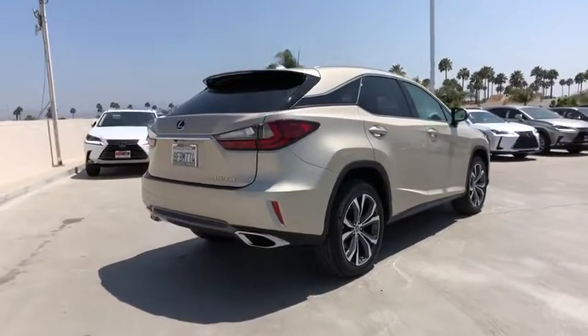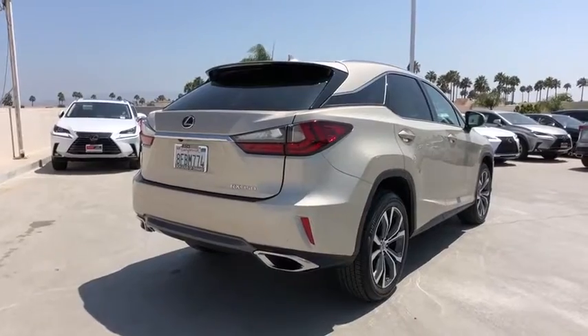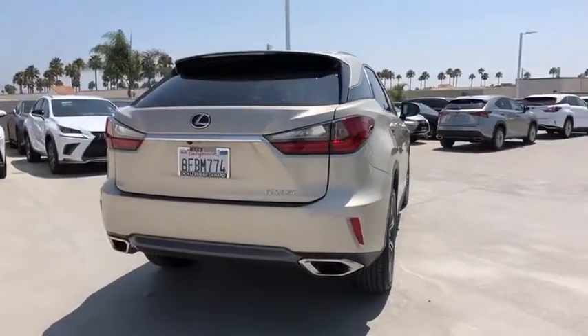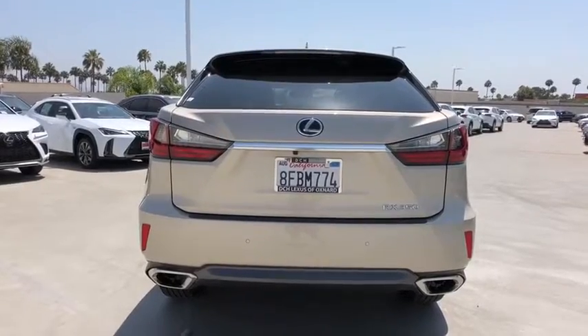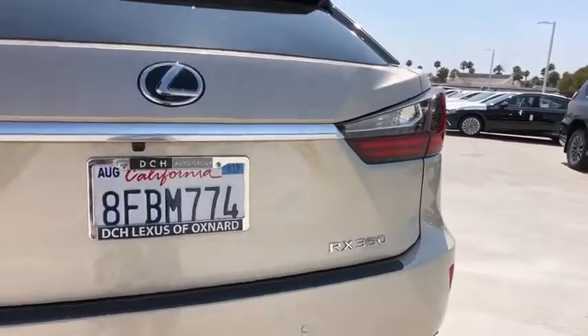This vehicle has less than 6,000 miles. Here are some of this vehicle's great options: backup monitor, power passenger seat, power liftgate, traction control, dual airbags, and leather-wrapped steering wheel.